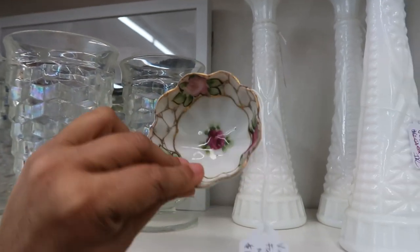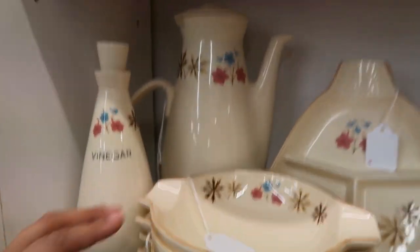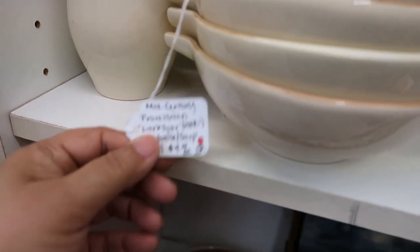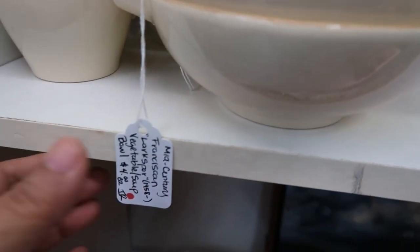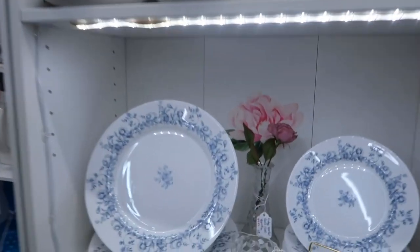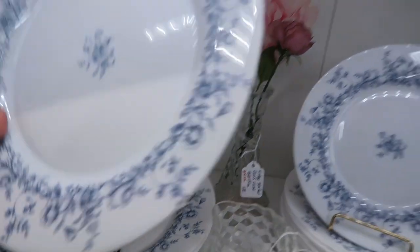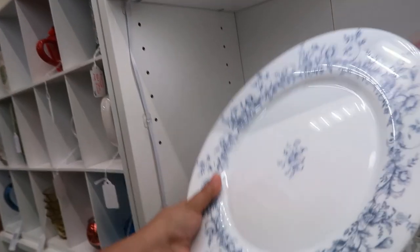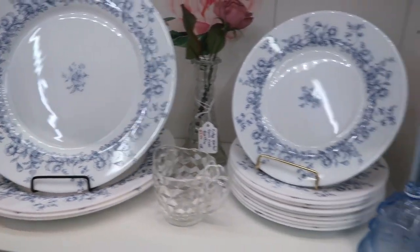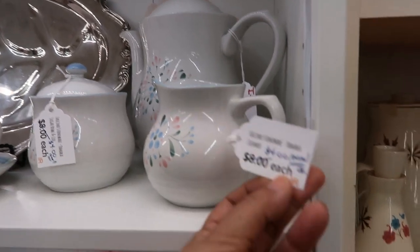I'm not sure what this is or what it would be used for, but it's just so cute — I would use it to put rings or little trinkets in. This set here has a very mid-century vibe; I really like the coloring on it and the bowls were $4 each. Now this is not vintage — it's a type of Pyrex, more modern — but they were so pretty. It's a great way to have everyday dishware that's just gorgeous.